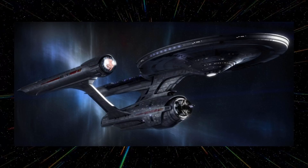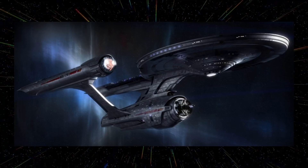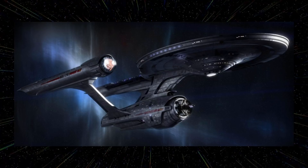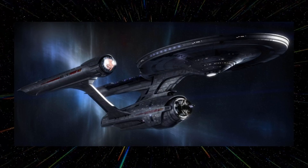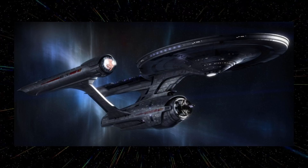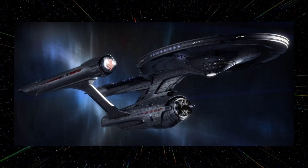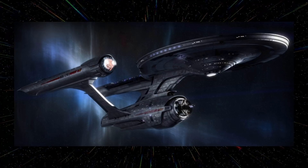Before number one, some honorable mentions. First is the Enterprise design by Gabriel Kroener. When I first saw this circulating online I actually thought it was going to be the Enterprise in the 2009 movie, and I was thrown off when I saw the other version instead. It's a really nice update of the TOS Enterprise with great details in the deflector, torpedo bay, and nacelles. If it were canon it would easily be near the top of the list — it's a shame it didn't appear in anything.